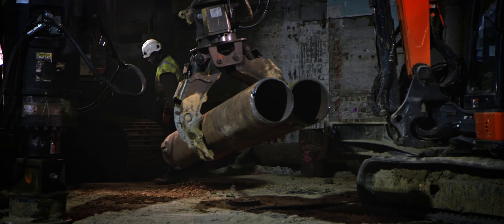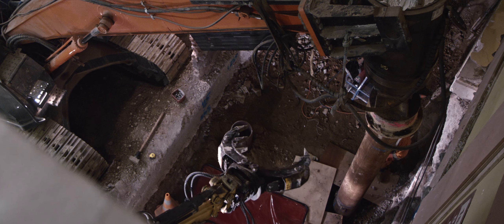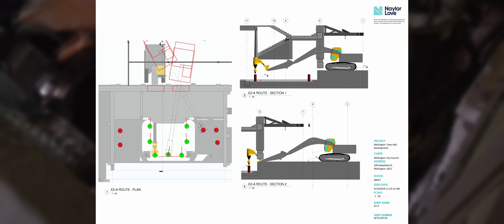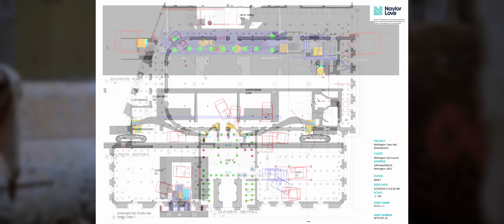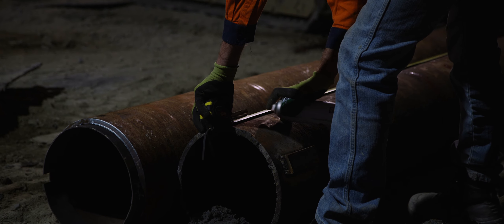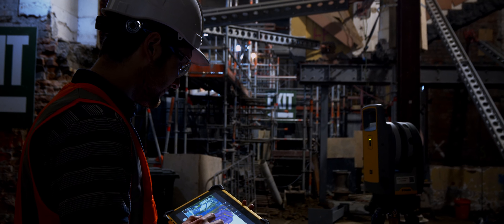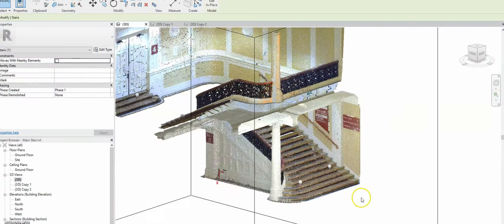Naylor Love spent a lot of time working with the council at the tender stage and pre-construction stages, trying to work out how to get the piling machinery through the building causing as little damage as possible whilst maintaining efficiency for the piling subcontractors. It was important to incorporate the use of BIM in the planning stages to ensure that the machinery we were going to use would fit within the spaces and could navigate the building.